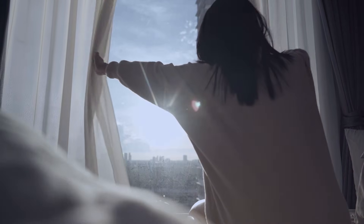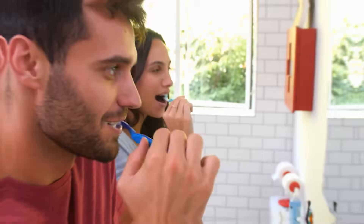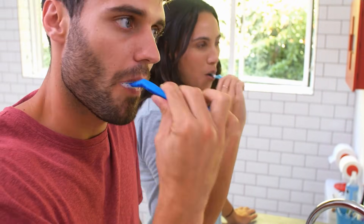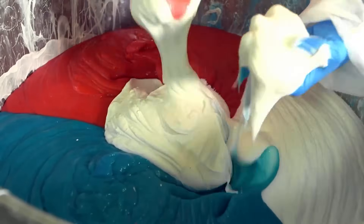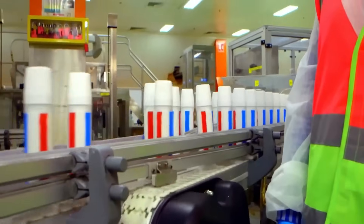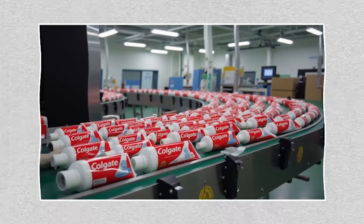Every single morning, billions of people across the world reach for one small object in their bathroom — a tube of toothpaste. It's such a routine part of our lives that we rarely stop to think about it. You squeeze it onto your toothbrush, you brush, you rinse, and you go on with your day. But have you ever wondered what's actually inside that tube? How do hard minerals like rocks and sand transform into a soft, mint-flavored paste? And what about those mysterious stripes?